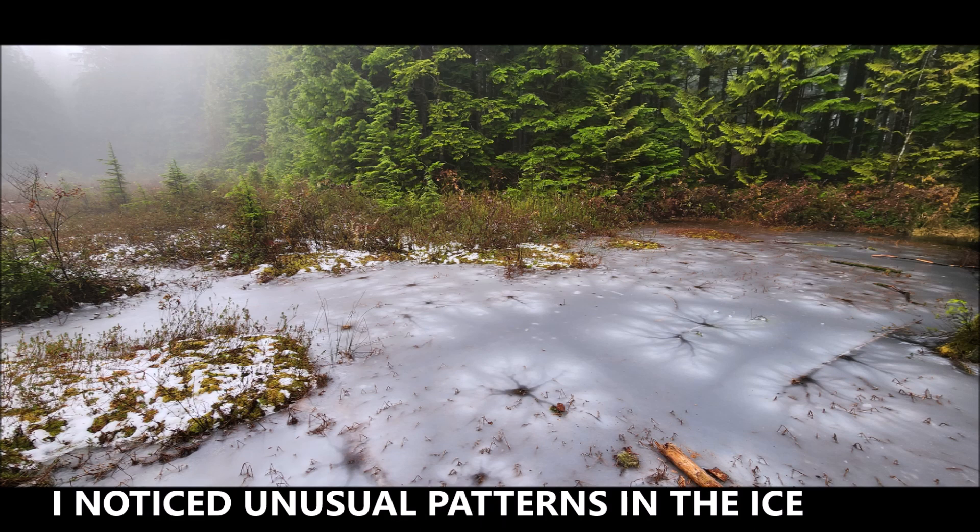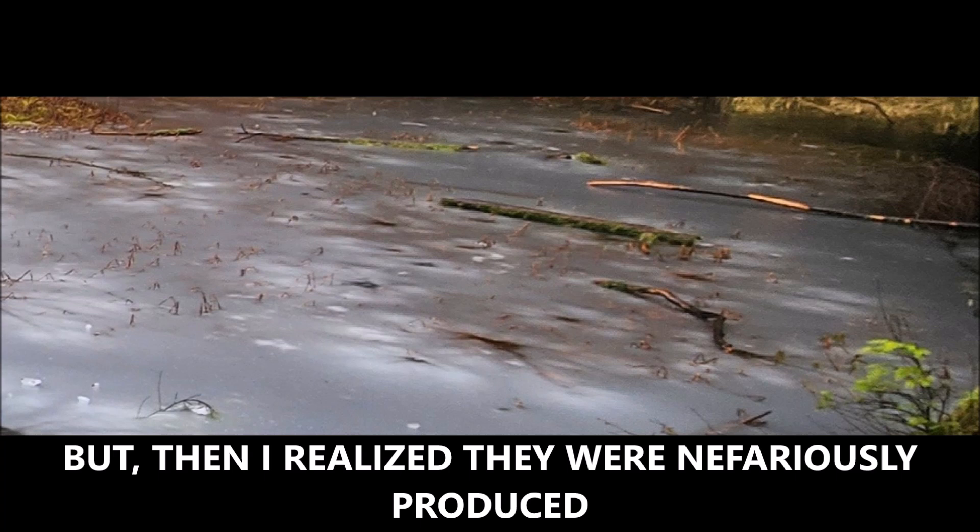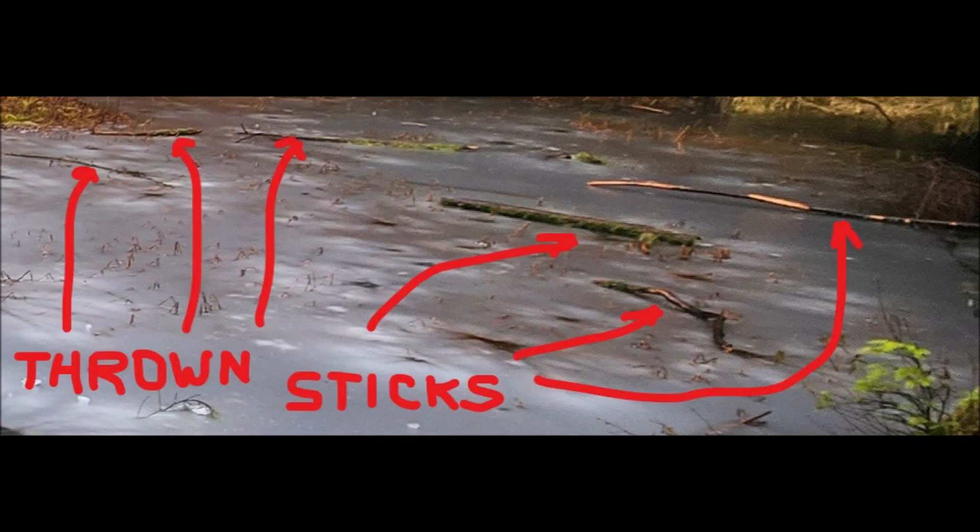After viewing these photos, I noticed unusual patterns in the ice. You can see that there. At first I thought they were natural formations caused by things trying to grow through the ice, but when I looked closer, I realized that they are actually nefariously produced. You can see all of these branches and logs were thrown onto the ice, onto the bog, trying to break the ice.